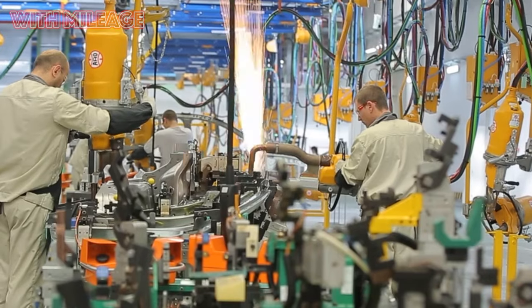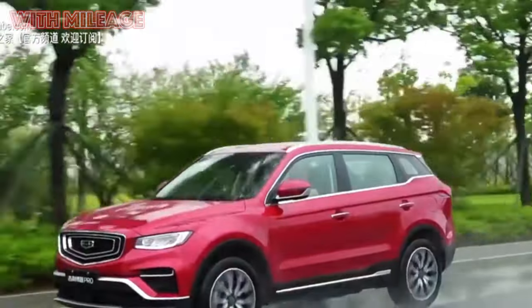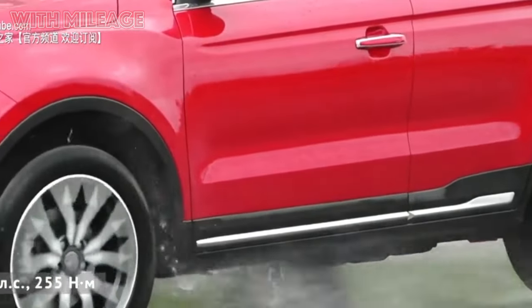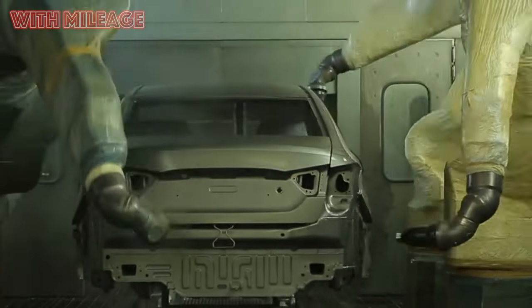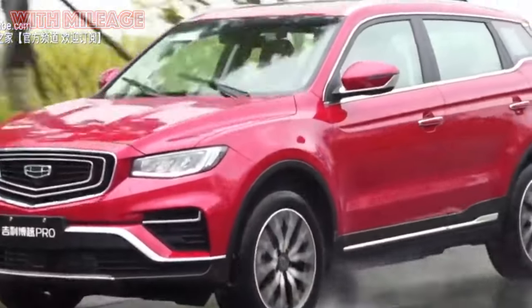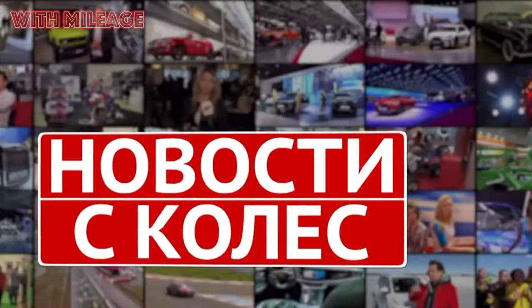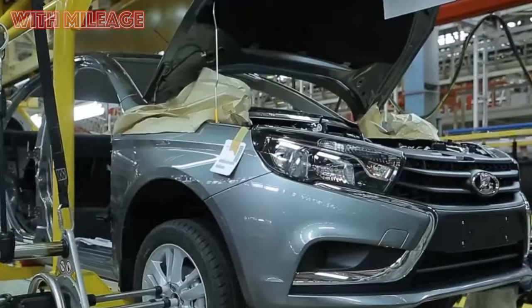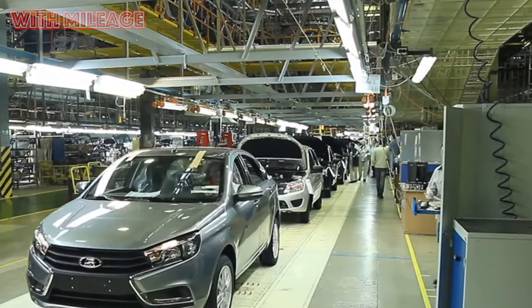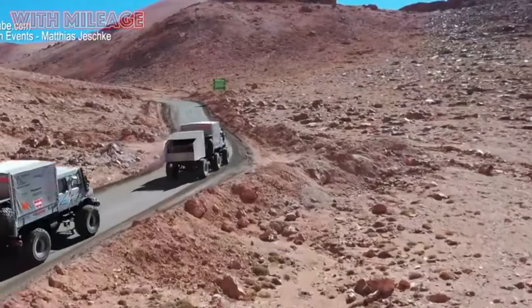Its assembly began at two factories in China. In 2017, they were joined by a plant in Malaysia and then in Pakistan. In these markets, the car went on sale as the Proton X70, but in South America the same car was sold as the Geely NL3 brand X7 Sport. Finally, in 2018, a plant was launched in the Belarusian city of Zodino, and crossovers, which received the name Atlas, began to enter the Russian market. We talked about the start of production, tested the car in China, and then published a detailed test of commercial cars.